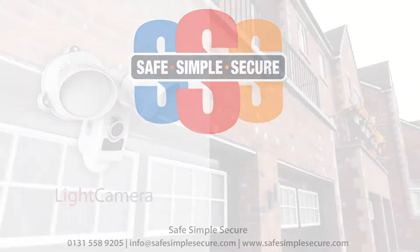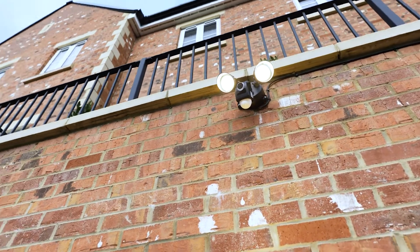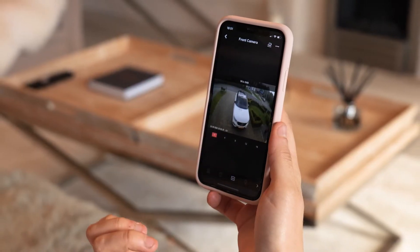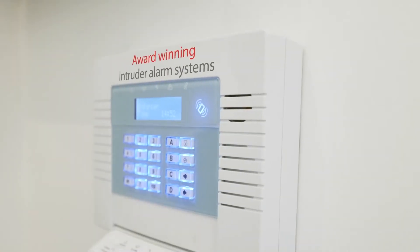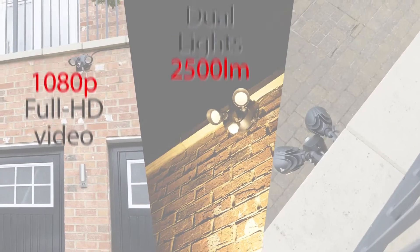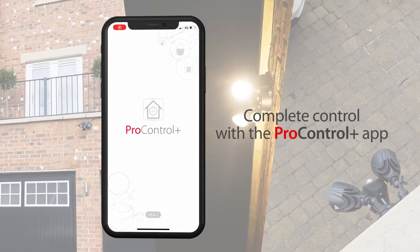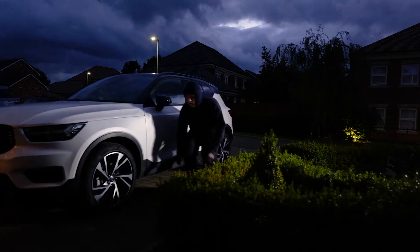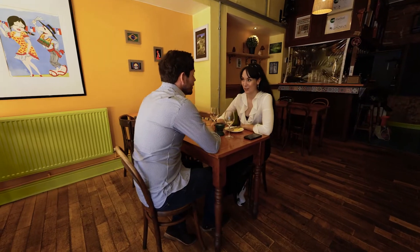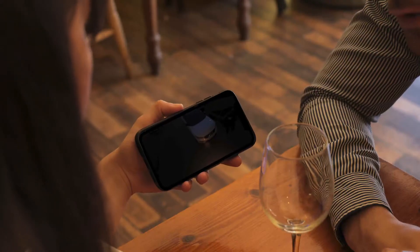Introducing the Light Camera — our all-new premium and professional video solution that delivers perimeter protection in the palm of your hand. A standalone solution or integrating with our award-winning intruder alarm systems, its powerful HD camera, ultra-bright lights and siren are all automated and controlled by our bespoke app, protecting your outdoor areas so you can keep an eye on outside even when you're not there.